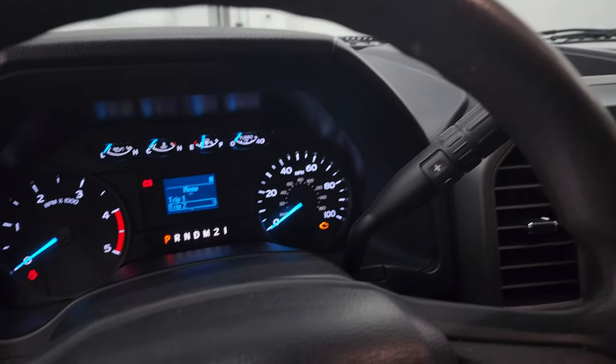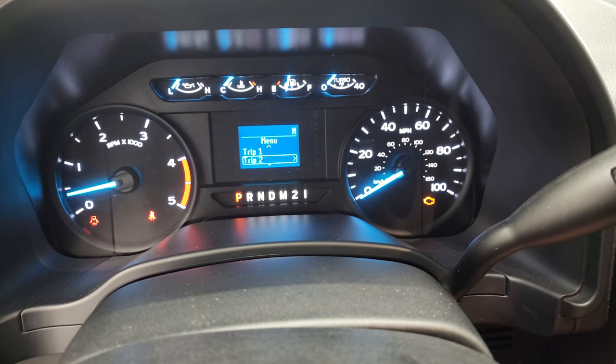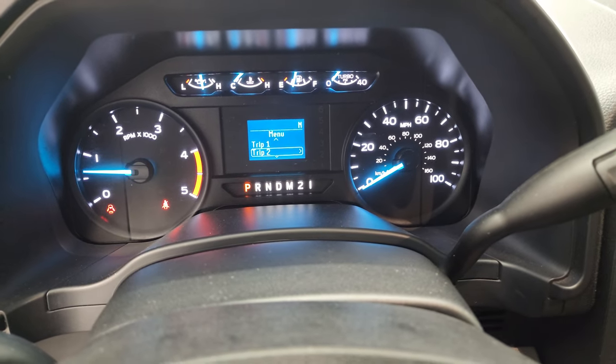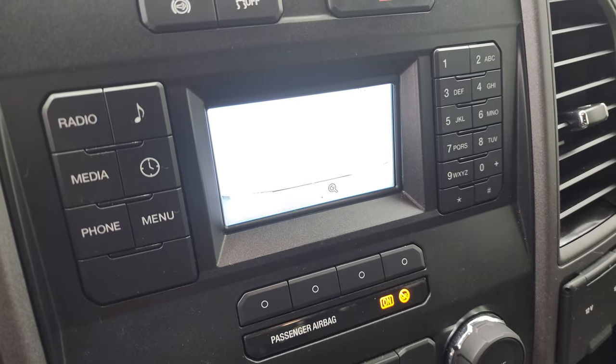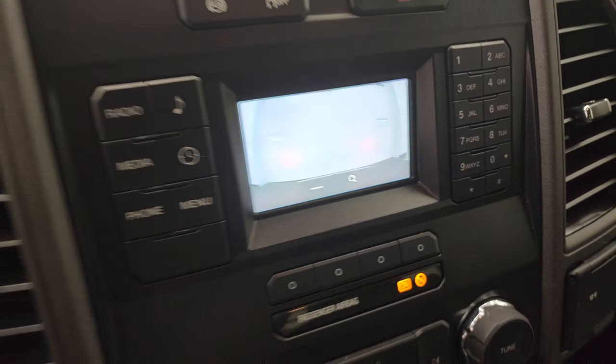We'll start it up, take a look at that backup camera, and then take a look under the hood. It starts right up — no check engine lights or anything like that. There is your backup camera, and that is working nicely.